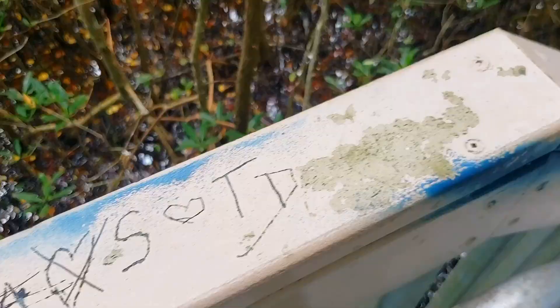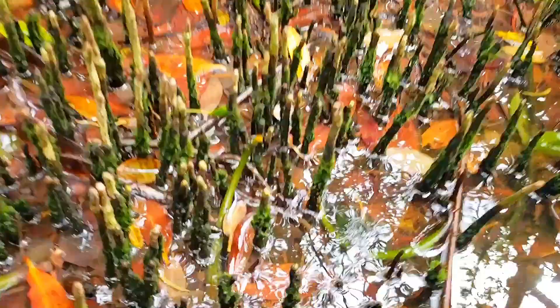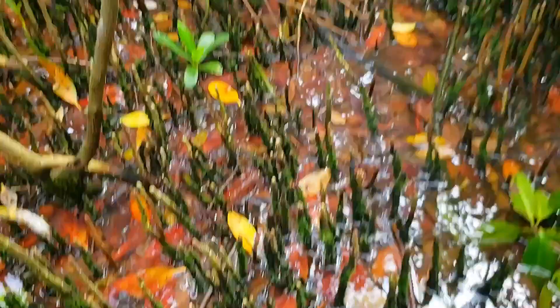Look at this — somebody doesn't love TD anymore. Oh well. Here's a nice little steps into the mud. This is stuff I was curious about. They're like twigs, like grass, all over the place — like little punji sticks. I want to step on them.